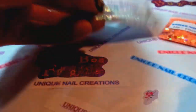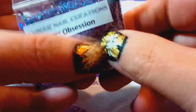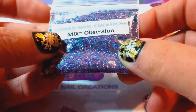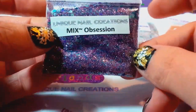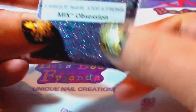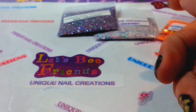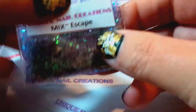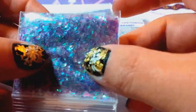Then we have Obsession, which is gorgeous — like an eggplant purple color. It's really sparkly and holographic with all sorts of colors in there. Then we have Escape — this one's very iridescent with a lot of different stuff in there, really pretty, especially used over a clear tip.